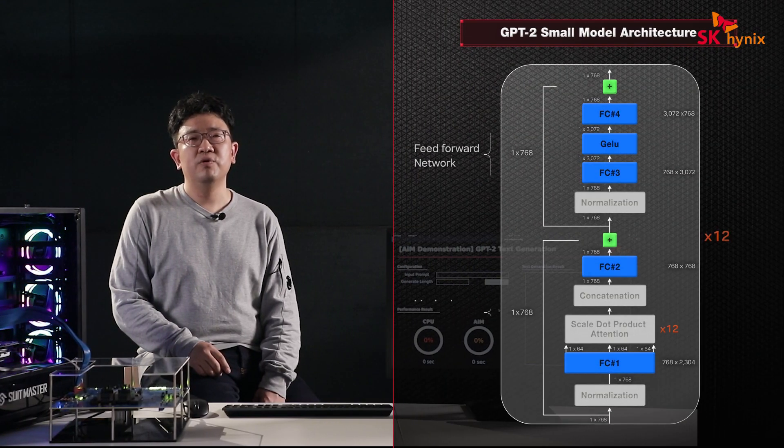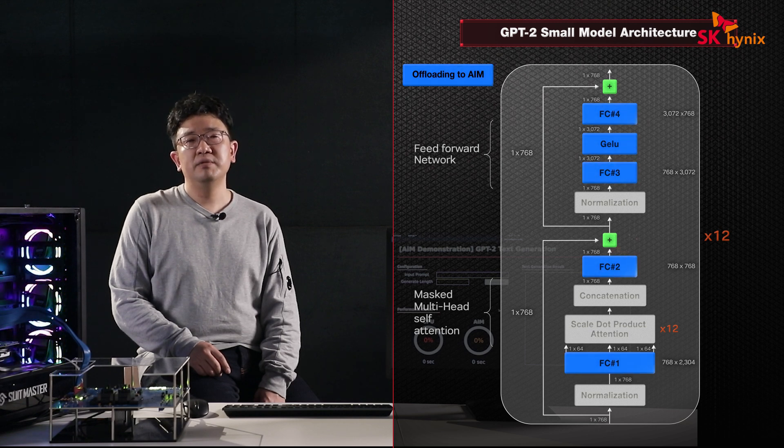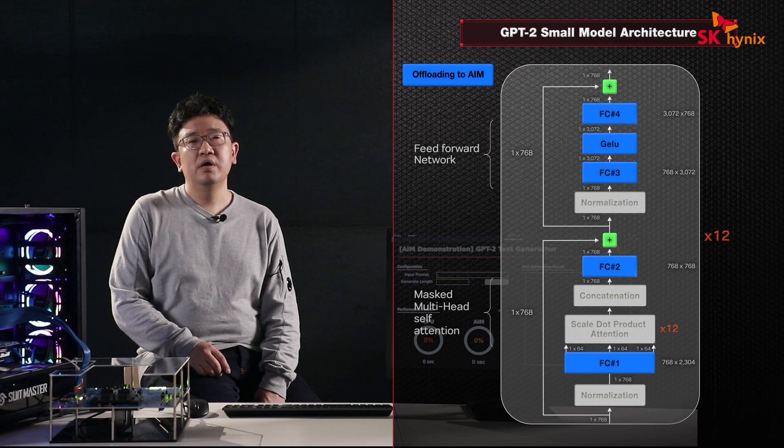The application we prepared for today is a text generator based on the GPT-2 model. We'll be running it using our in-house software stack that we developed specifically for the AIM project. In this particular showcase, the stack will run on PyTorch, but if required, it can also be adapted for other deep learning inference frameworks, such as ONNX Runtime. In GPT-2, our AIM can be used to accelerate all fully-connected layers and all activation functions in the model. In the small size model we use here, this accounts for roughly 50% of the workload, so the maximum performance we can expect to see is two times.